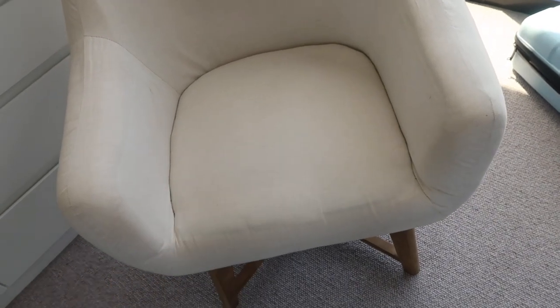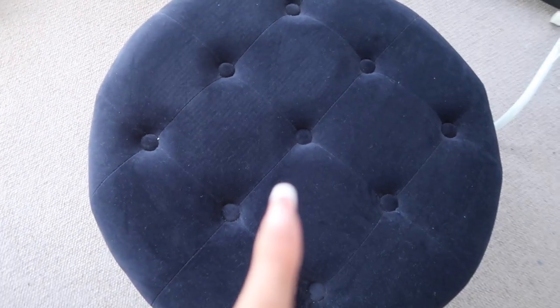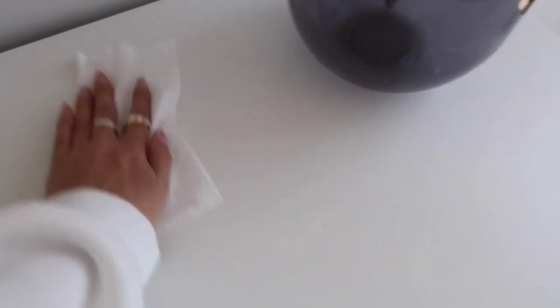We also have this chair which I absolutely love — this was also from the last house. The ottoman was from Fantastic Furniture, and I think so was this chair. Just need to clean it because it has marks from moving it around — I think I've chipped it a little bit. It's just quite dusty, so I'm just going to clean it and then we can start decorating.